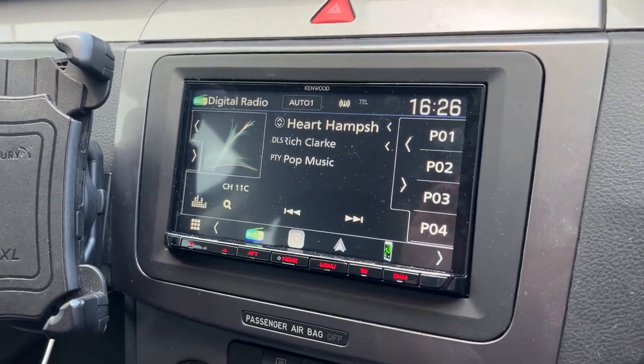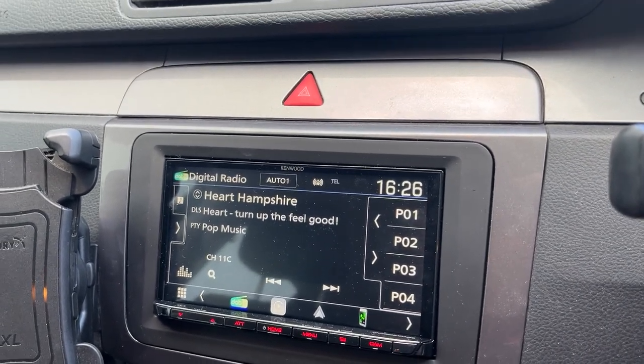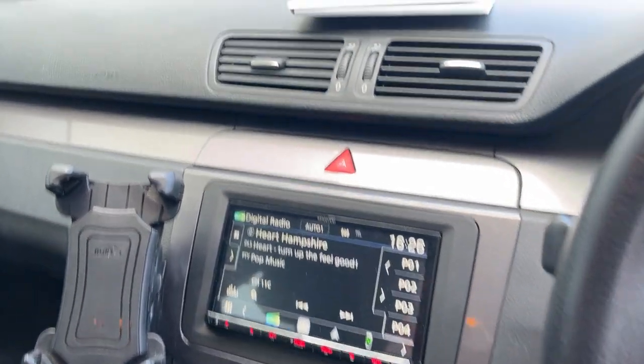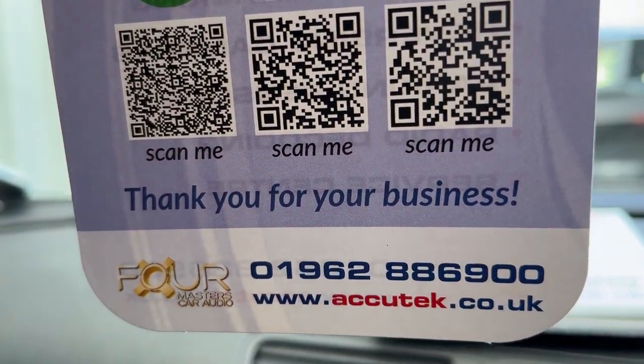It's a really nice unit with a capacitive screen. If you'd like to have this done in your Peugeot, please give us a call on 01962 886 900. Thanks for watching.